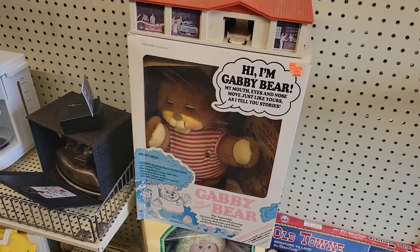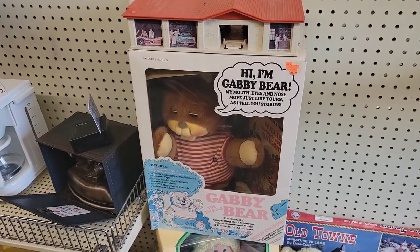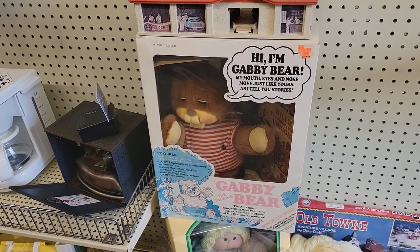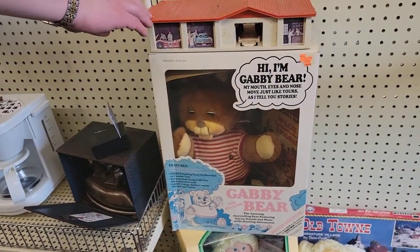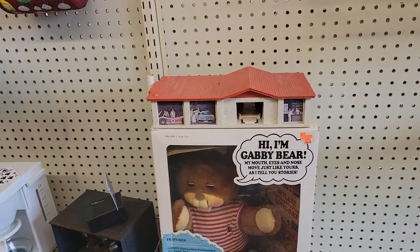Oh my god, my husband just pointed out they have Gabby, the talking bear. Yeah, talking bear. Wow. That is like pretty old, but that's neat. Yeah, and there's like a toy car wash here — that's old too.